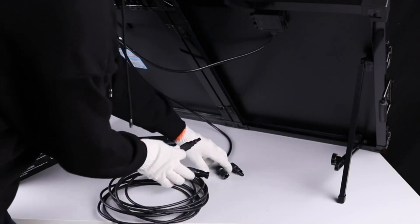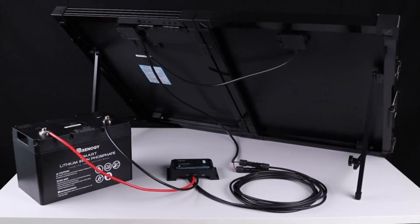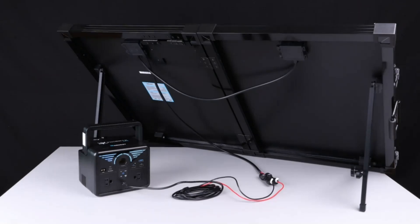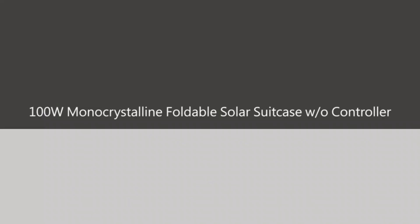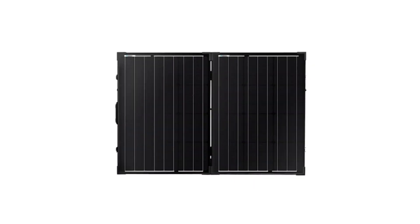Your safety is paramount, and Renogy takes it seriously. The charge controller provides multiple protections to keep your battery and system fully safeguarded. The Renogy 100W 12V portable solar panel's plug-and-play convenience, remarkable efficiency, and high portability make it the perfect choice for any outdoor enthusiast or off-grid adventurer. The original price was $249.99 and is now on a 41% discount down to $147.19.